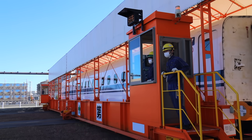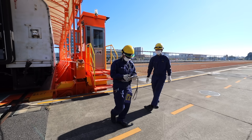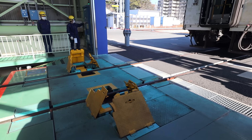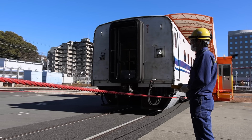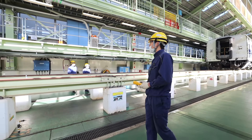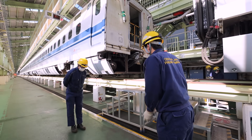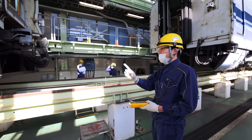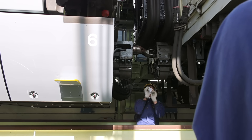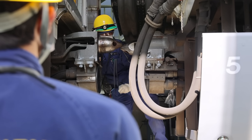The traverser requires two trained workers for operation — one on each end to ensure safety. Today there are three workers, as one is a trainee being instructed on how to safely operate the vehicle. This is where the individual carriages are finally joined to form one fully functioning and operational 16-car Shinkansen bullet train. The recoupling process is performed slowly and carefully, as workers make small adjustments by hand to ensure a safe and secure connection.